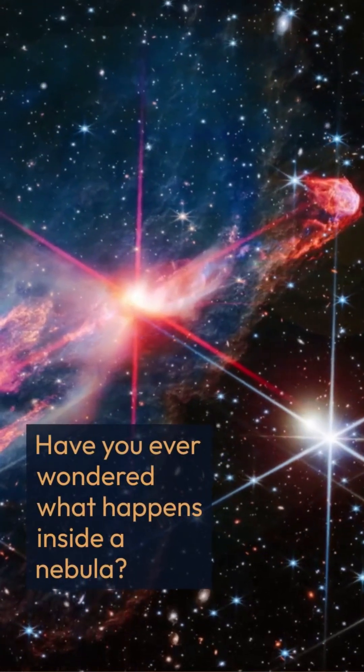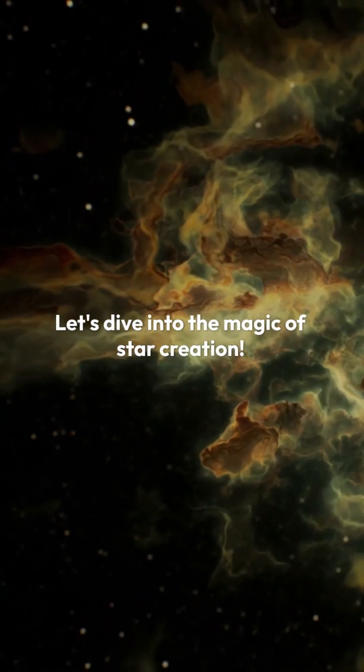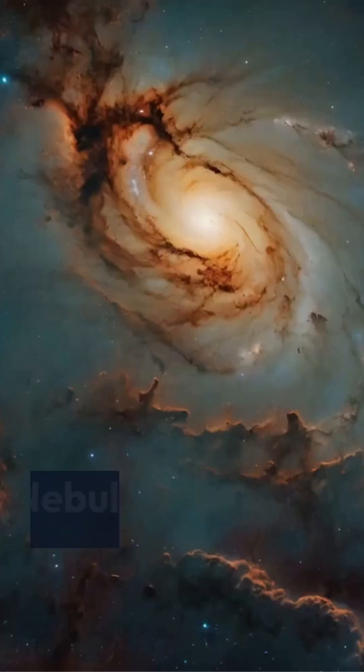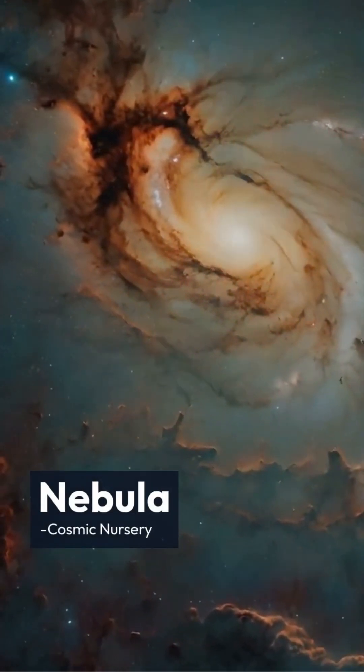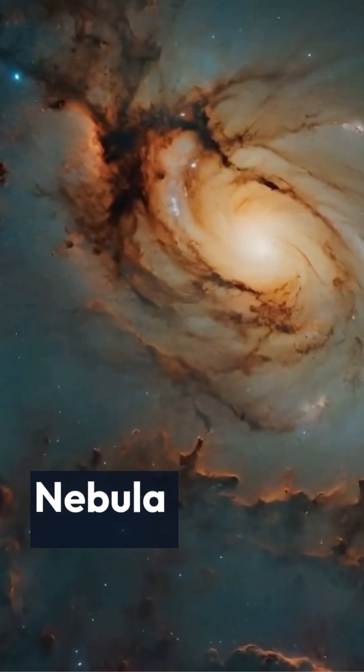Have you ever wondered what happens inside a nebula? Let's dive into the magic of star creation. A nebula is a massive cloud of gas and dust floating in space. Think of it like a cosmic nursery — it's where new stars are born.